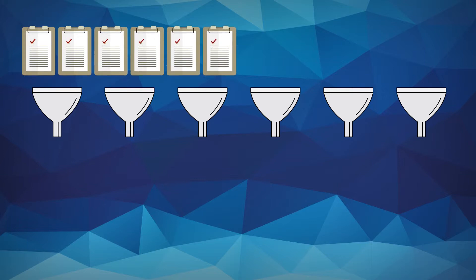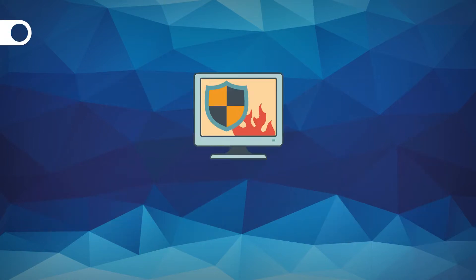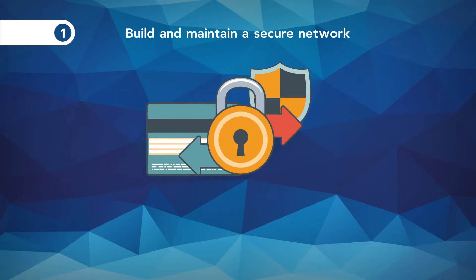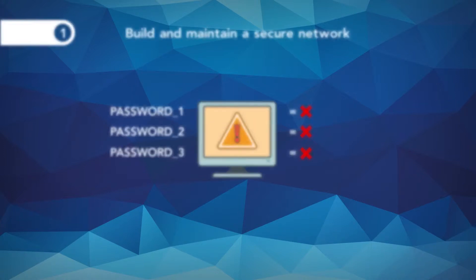How to become PCI DSS compliant. The PCI DSS specifies 12 requirements that are organised into six control objectives. 1. Build and maintain a secure network: install and maintain a firewall configuration to protect cardholder data; do not use vendor-supplied defaults for system passwords and other security parameters.